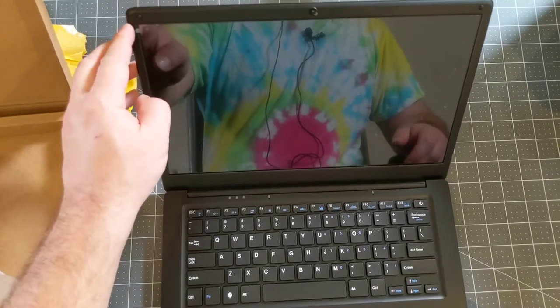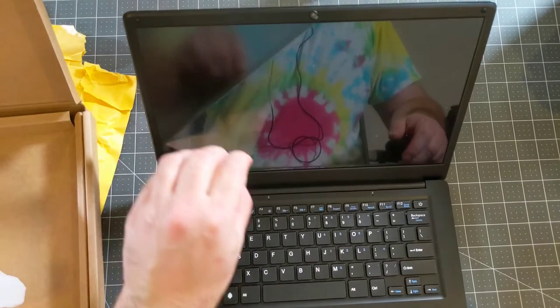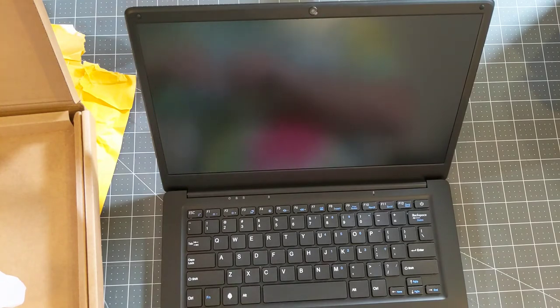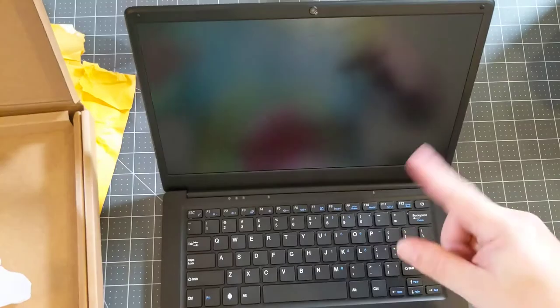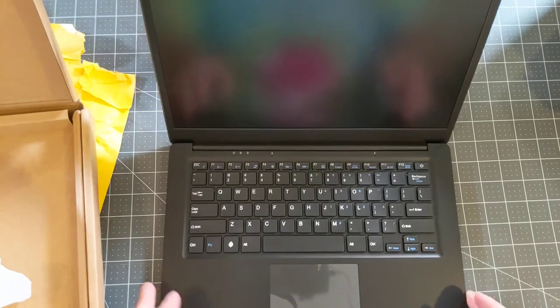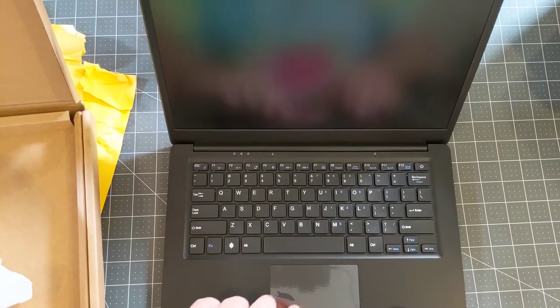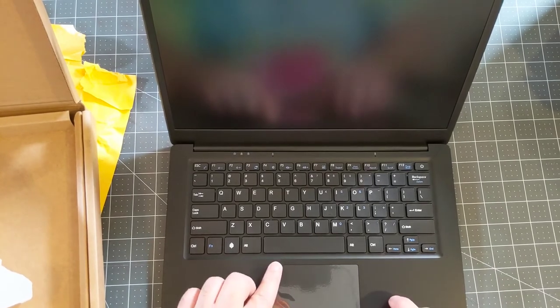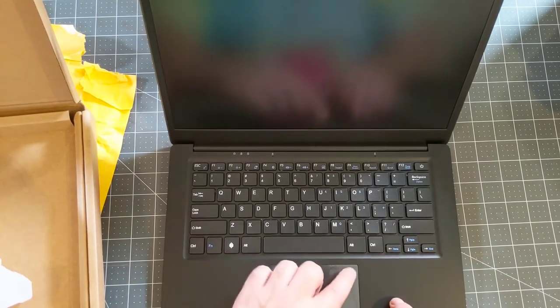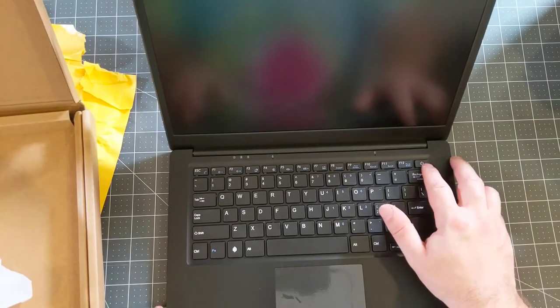On the screen we have a screen protector — a plastic thing that I'll pull off — giving us a nice, not very glossy, matte display. Even though you can see me reflected in the screen, you couldn't do your makeup in it. I think we also have a protector on the touchpad, so we'll see if it works with the protector on it. I'm going to go ahead and see if this thing will boot.